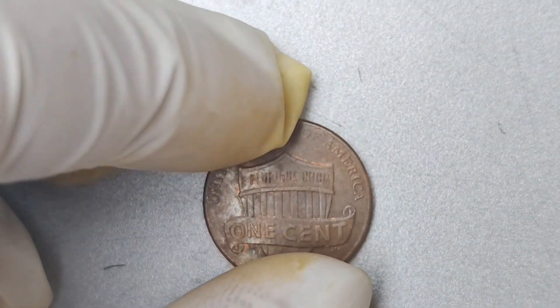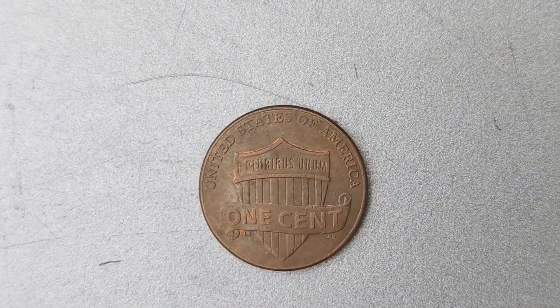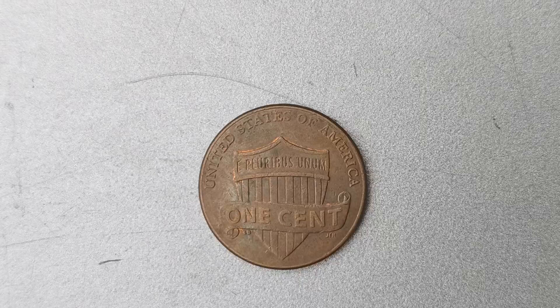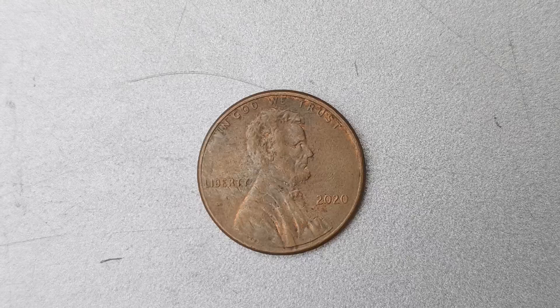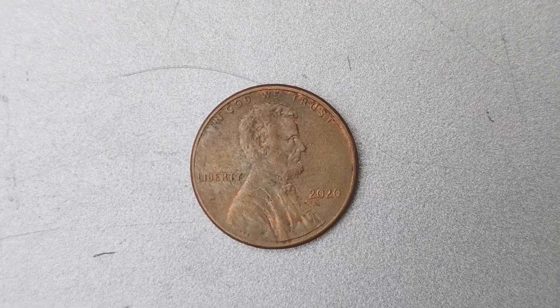You may be wondering how a seemingly ordinary penny can fetch such a hefty price tag. It all comes down to supply and demand. With only a limited number of 2020 No Mint Mark Lincoln pennies in circulation, collectors are willing to pay top dollar to add this elusive coin to their collection. The rarity and unique nature of this penny make it a prized possession for any numismatist.